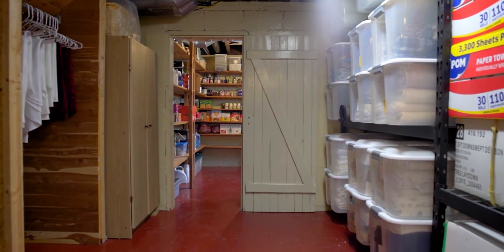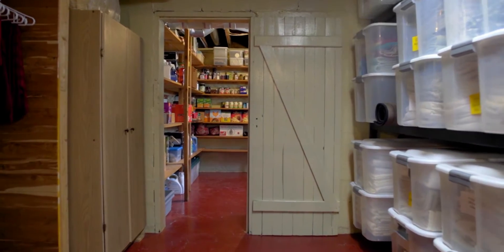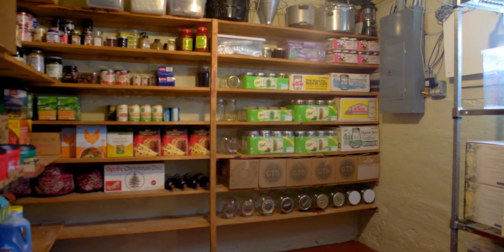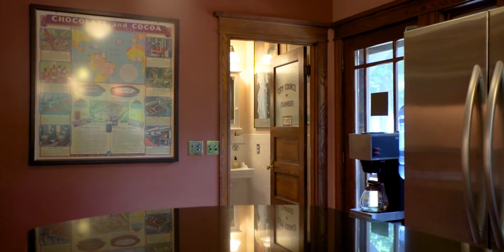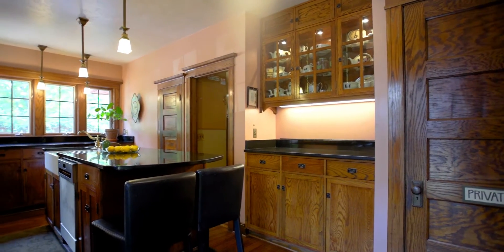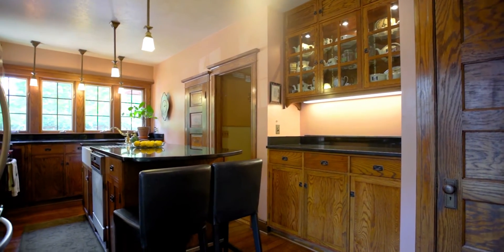We've come to a point where I would like to turn this over to someone else — show them how easy it is, what's available, and let them find the secrets. The secret recipes come with the house. Anybody who likes food and likes people would be able to come in and do what we do. With our recipes, that's all you have to be — people lovers — and you get to learn all these secret recipes.